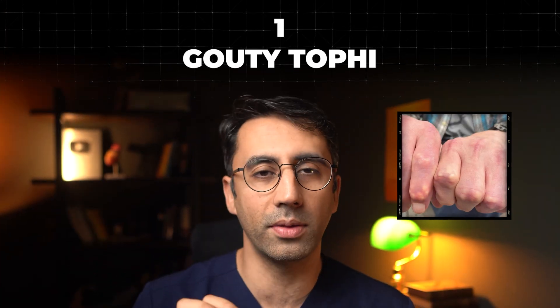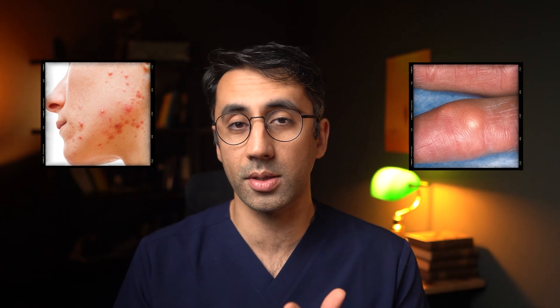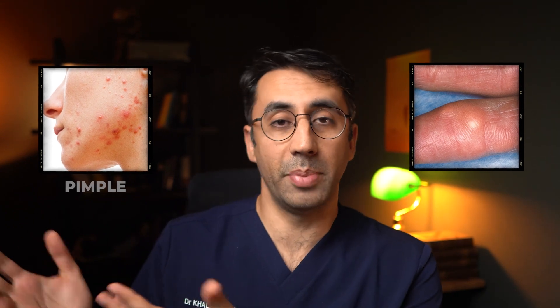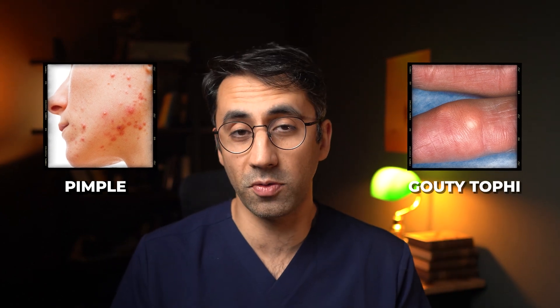So let's dive off with these white spots. Have a look at these ones on the right and these ones on the left. The one on the right is a pimple, nothing to worry about. The one on the left is something called gouty tophi.